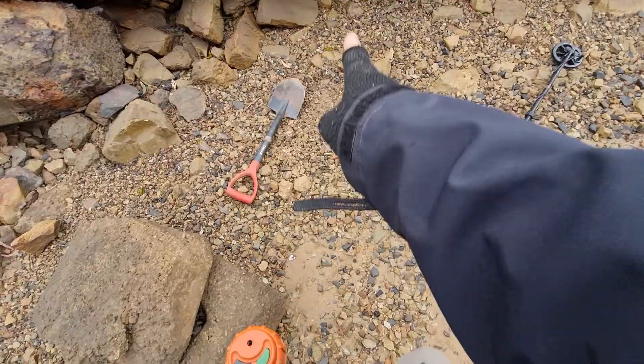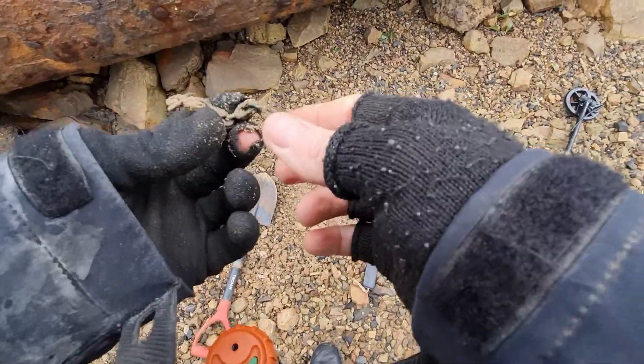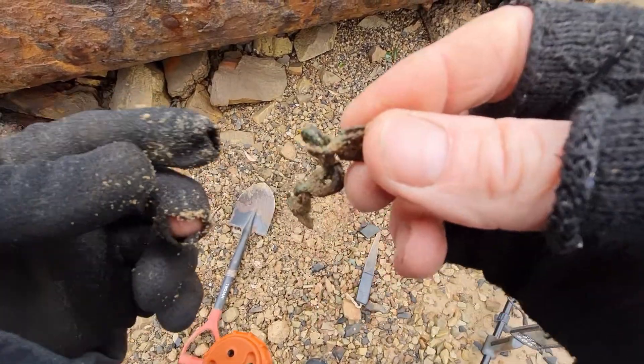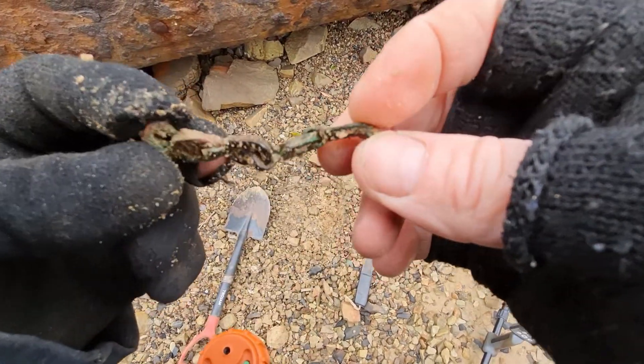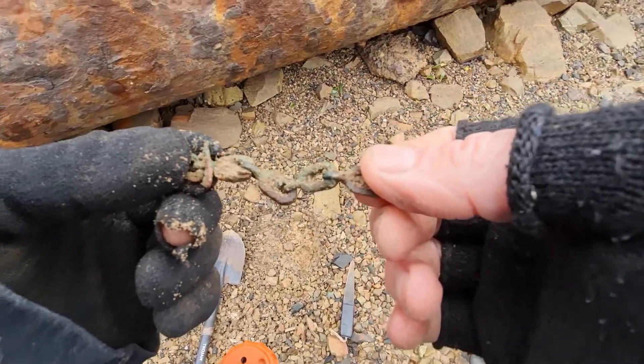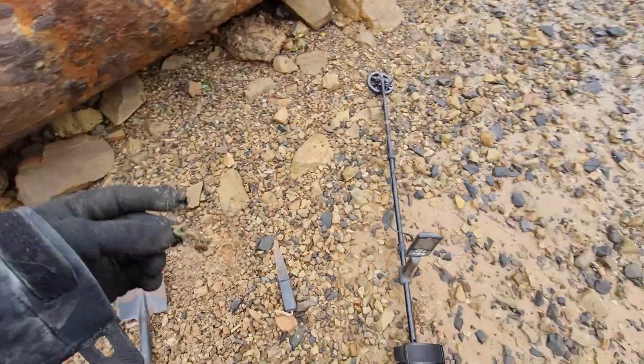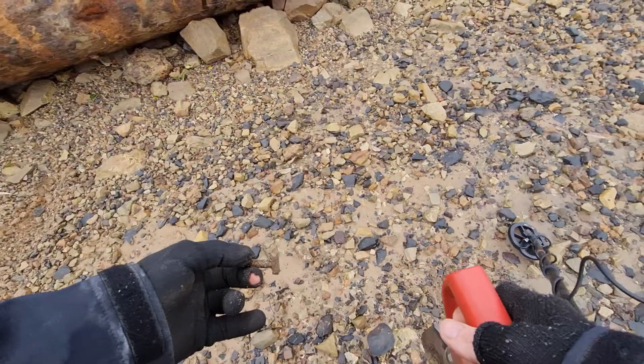I got a reading of 16 down here after just a couple of swings, and I found the first target — a little bit of chain. Not sure if it's off a bracelet, might be off some jewelry. It's very green anyway. Let's keep hunting.